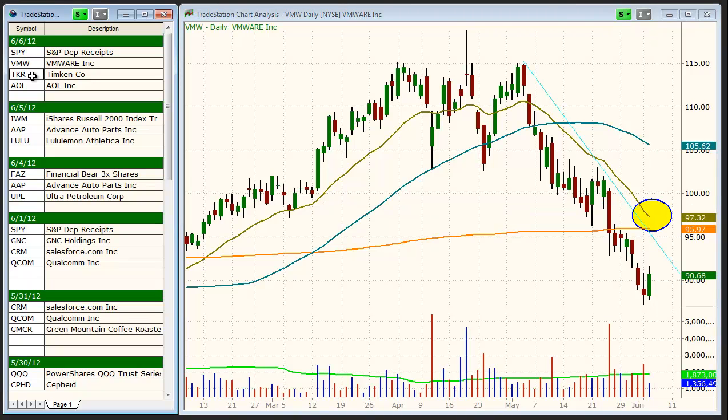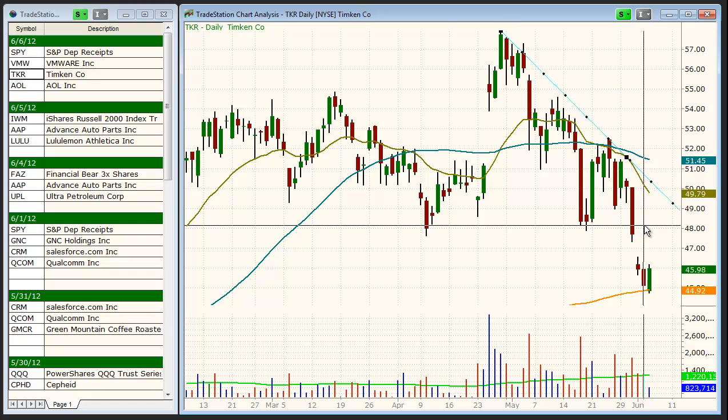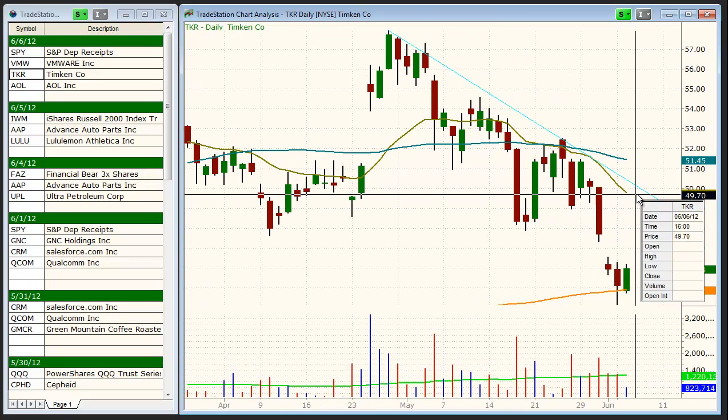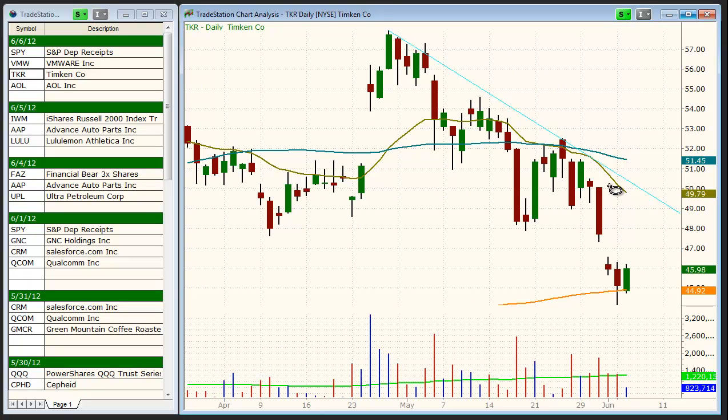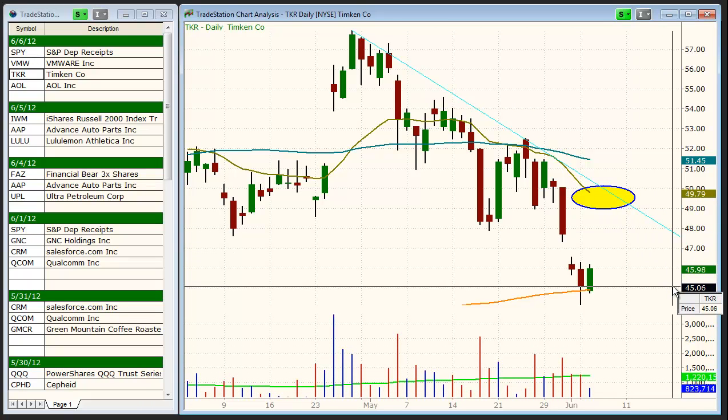Next up is TKR, Timken, another nasty sell-off over the past few months. Not shortable at current levels, but on a bounce to this downtrend line is shortable, which should probably coincide with a touch of the 20-day moving average, somewhere in the 49 to 50 area. And you could look for a sell-off back down to the 200-day moving average.